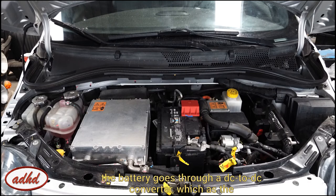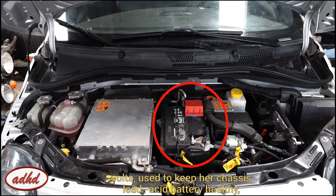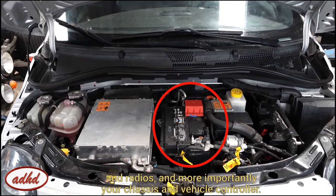It is fed to the power electronics of the vehicle, like gas that goes into your engine. That high voltage from the battery goes through a DC-to-DC converter, which converts the high-voltage DC power from your battery — usually 300 to 400 volts — to a manageable 12 to 14 volts, used to keep your chassis lead-acid battery healthy, like your alternator does with a gas or diesel engine. That lead-acid battery is then used to power all of your headlights, radios, and more importantly, your chassis and vehicle controller.